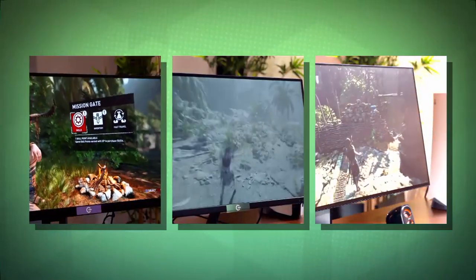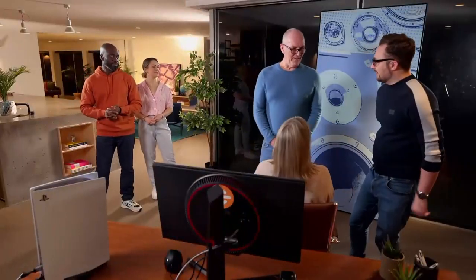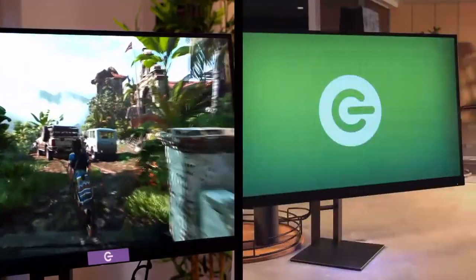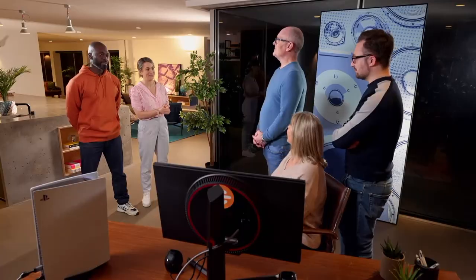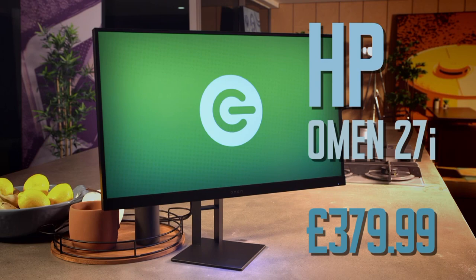Our gaming monitor test is done. The family rules out number two immediately. So it's a toss-up between monitor one — the mid-priced HP — and monitor three — the premium LG. They go for number one. It was the HP Omen, costing £379.99. Not bad at all.